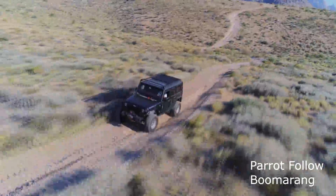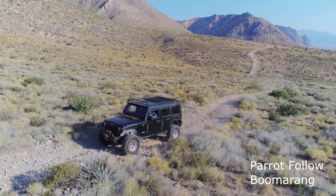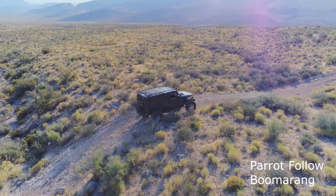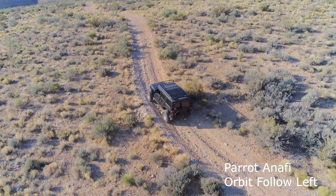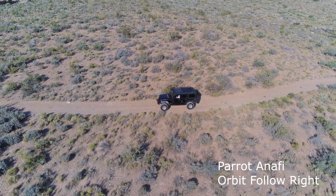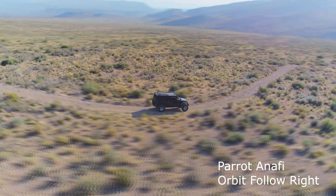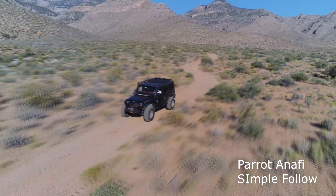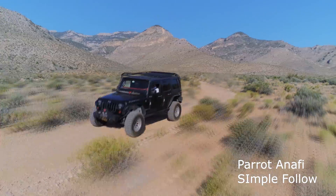After the boomerang was completed, it goes into a simple follow mode. I am using the tablet to nudge the Anafi where I want it to go. Now we're going to do a follow orbit mode to the left, and now a follow orbit to the right. The Anafi really sticks on target and keeps that elevation so you're not having to work the throttle stick. We'll be doing more comparisons and follow modes in upcoming videos.